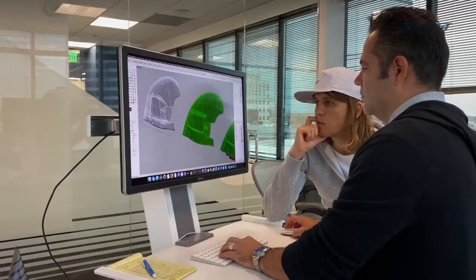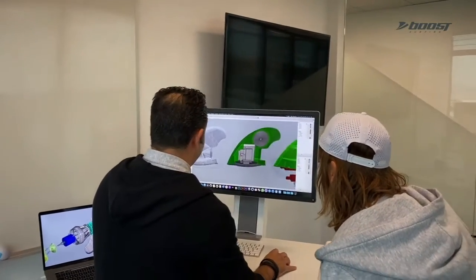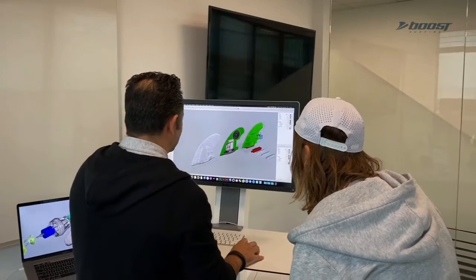We spent a lot of time finding the perfect balance between shape, power, and battery life. The components are compact enough that we were able to house them in a streamlined casing that allows for minimum drag while you're paddling or riding.